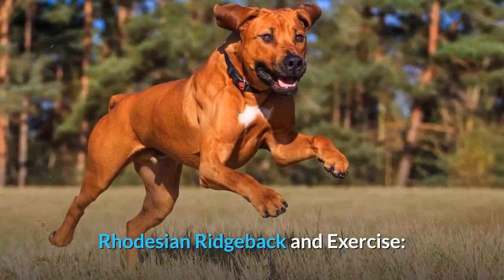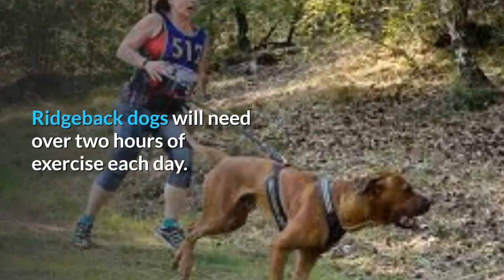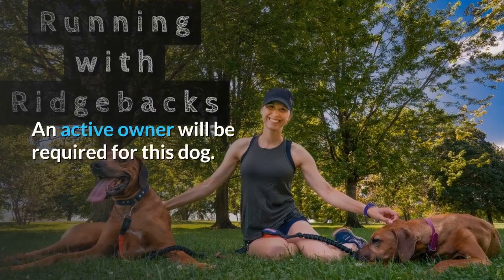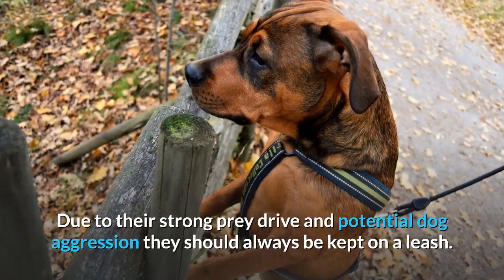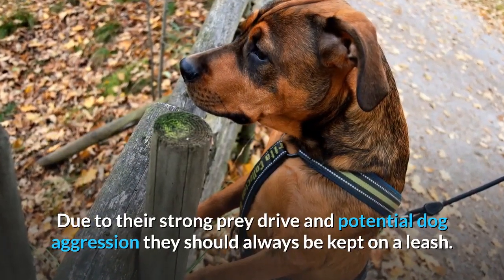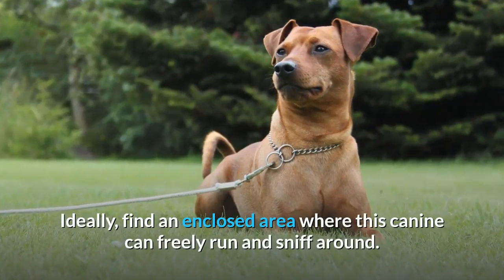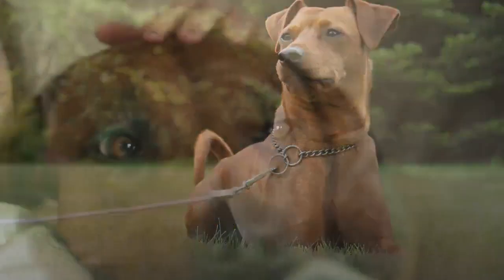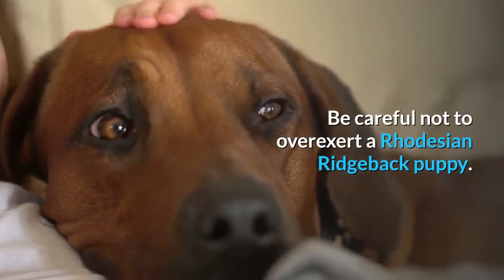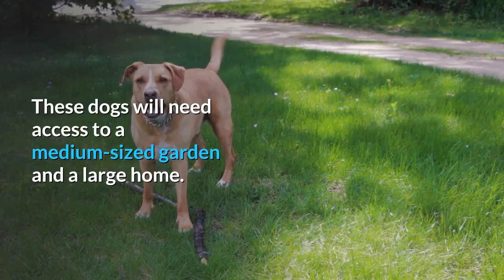Ridgeback dogs will need over two hours of exercise each day, and an active owner will be required. Due to their strong prey drive and potential dog aggression, they should always be kept on a leash. Ideally, find an enclosed area where this canine can freely run and sniff around. Be careful not to overexert a Rhodesian Ridgeback puppy. These dogs will need access to a medium-sized garden and a large home.